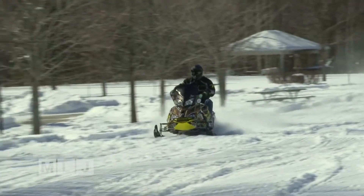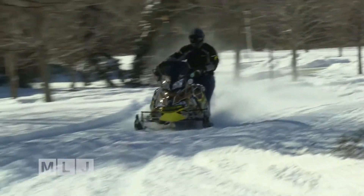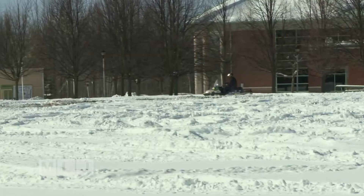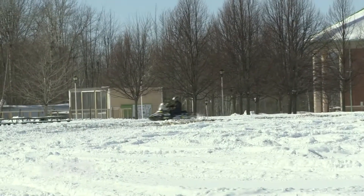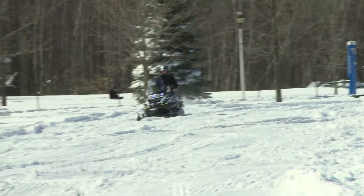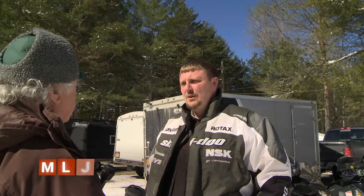Zero emission means a battery-powered snowmobile, and that's presently fringe technology for these sleds. Progress on a battery-powered vehicle is not advancing as fast as the students would like, knowing that they must work within the limits of today's technology. It would only go for 10 miles.